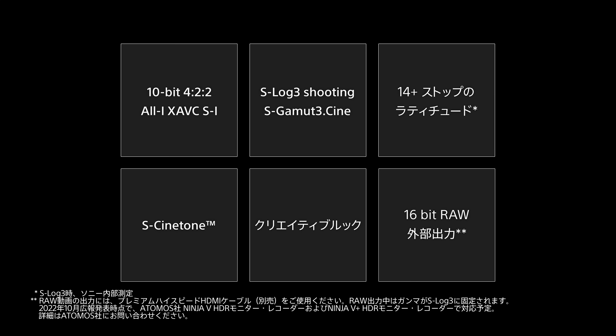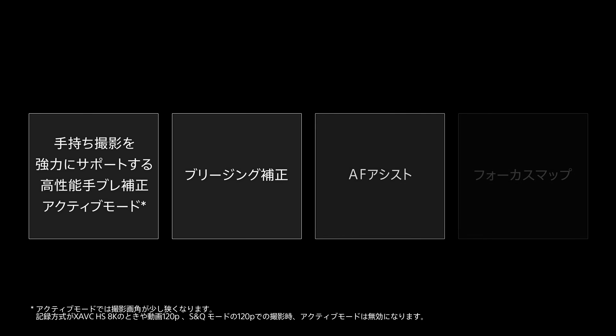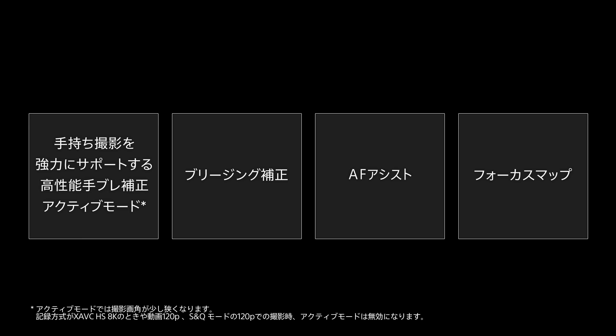Superb shooting performance including high resolution and wide latitude, various frame rate settings, presets, flexibility in grading, plus a variety of functions that support creators — such as active mode image stabilization using improved communication between body and lens to deal with greater camera shake — breathing compensation and the focus map function.